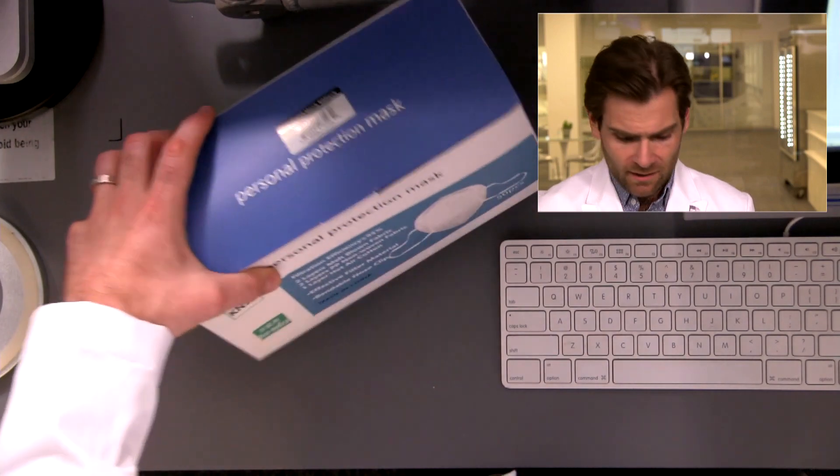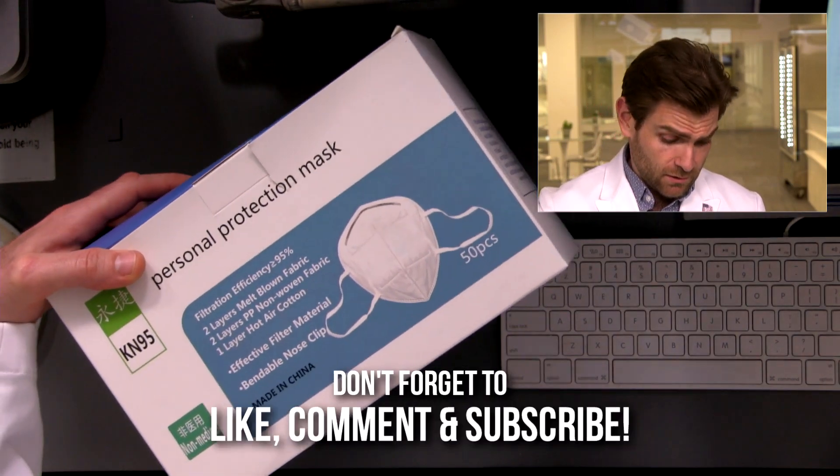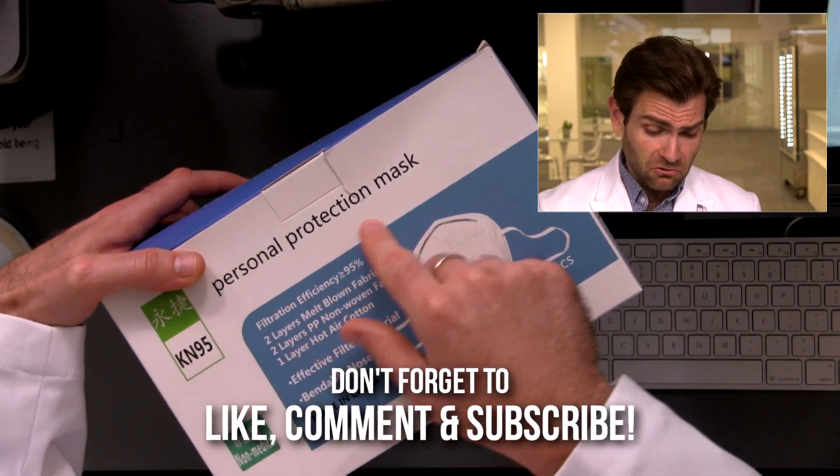Hey everyone, welcome back to the place where we're testing every single mask on Amazon. That's right, I bought them and I'm testing them. Let's do this thing — looking today at the personal protection mask.